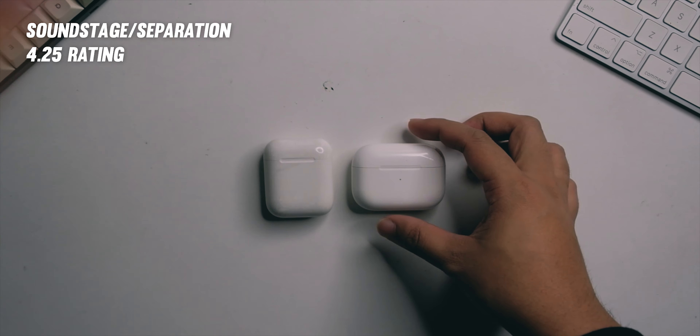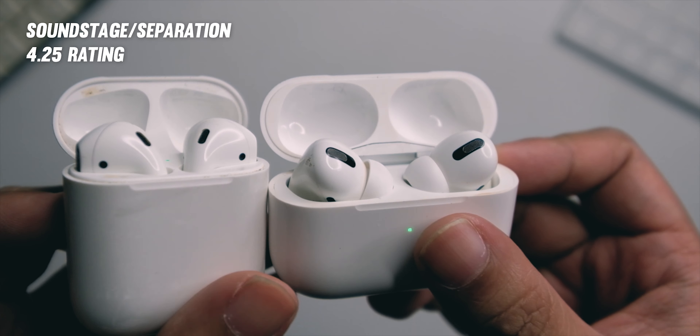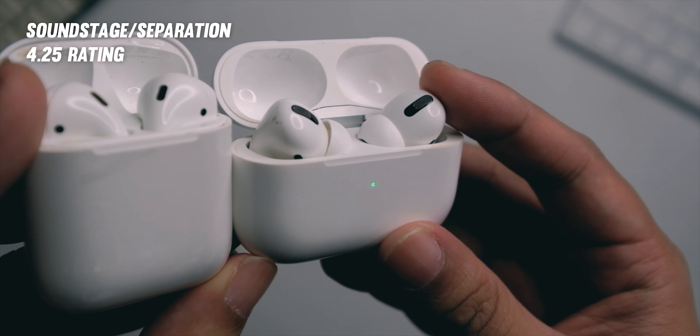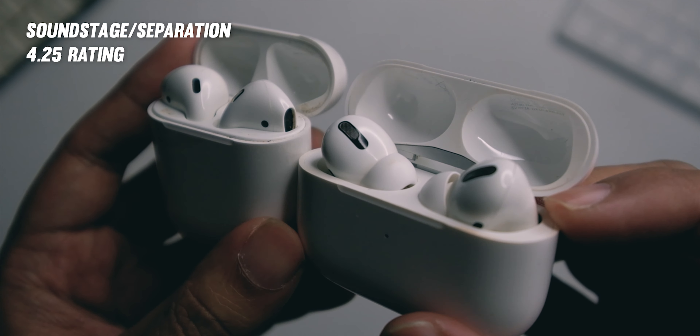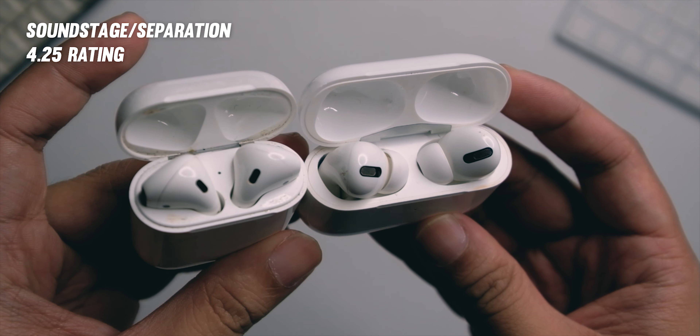Separation and stage are actually very good — this is also one of the strengths of the AirPods Pro more than the AirPods 1. Instrument separation with that clean presentation is great, and the stage is also fairly big, but it has more height than depth. The in-ear design works well for stage and separation. For acoustic, pop, and jazz music I like this a lot. For rock, as I mentioned, it's a bit thin for me. For hip-hop and electronica, the bass is not boomy enough, so that's a bit lacking.